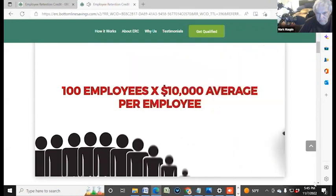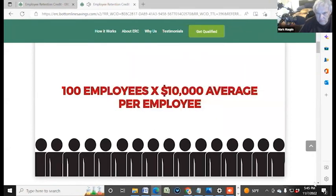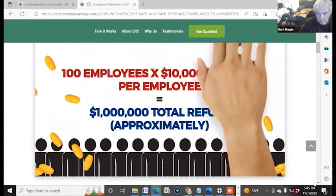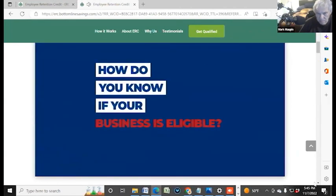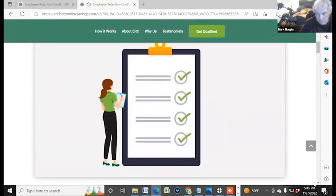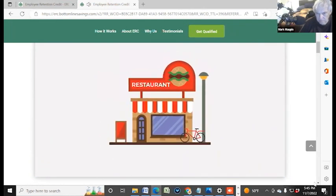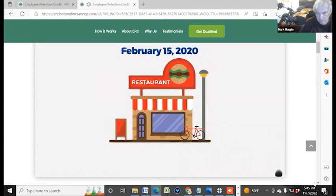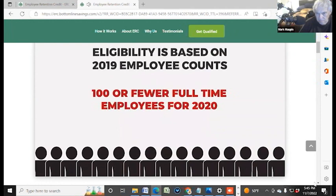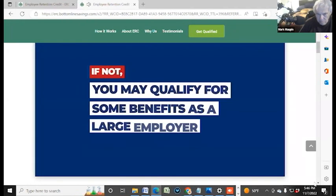Let's say your company has 100 employees and you took a PPP loan — we would be able to get you a total refund of approximately $1 million. Your business has to meet the following criteria: been in existence since February 15, 2020, and based on the number of employees you had in 2019, have 100 or fewer full-time employees to claim ERC for 2020 and 500 or fewer for 2021. If not, you may qualify for some benefits as a large employer.